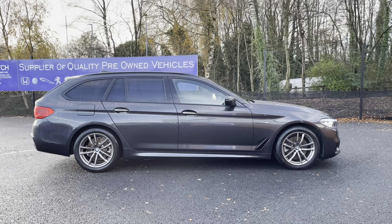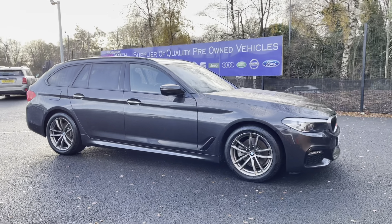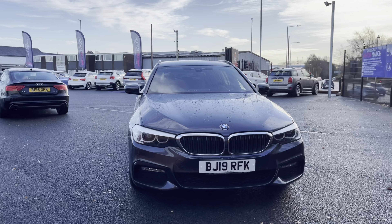Hi, I'm Tom from Motomatch Bolton, and today I'm going to be doing a full walkthrough video on this approved used vehicle. Here we have the stunning BMW 5 Series 2 Litre 520i M Sport Touring. It does come to us with 23,522 miles on the clock and it is a petrol.